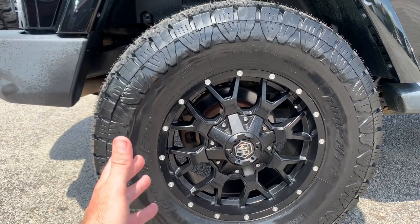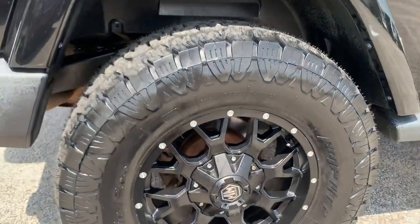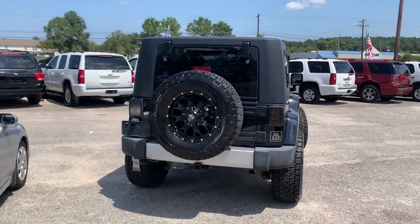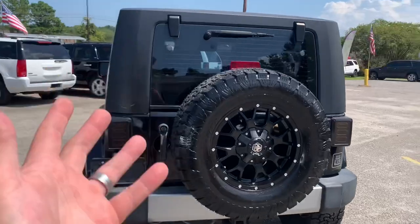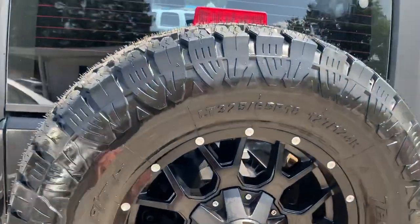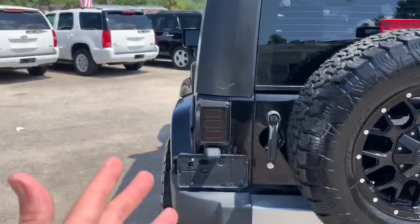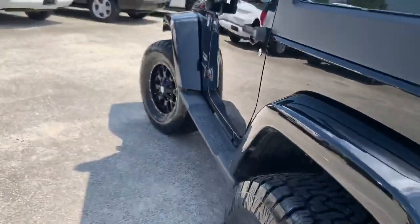You've got a 325/65 on an 18, so that's more around 34 inches — close to a 35 but not quite. We make these videos because a lot of people on YouTube are looking at Jeeps, maybe wanting to buy one or add bigger tires. This gives you a good idea of what 325/65 series tires on 18s look like. There's no rubbing going on — they're brand new, and this is what it gives you.